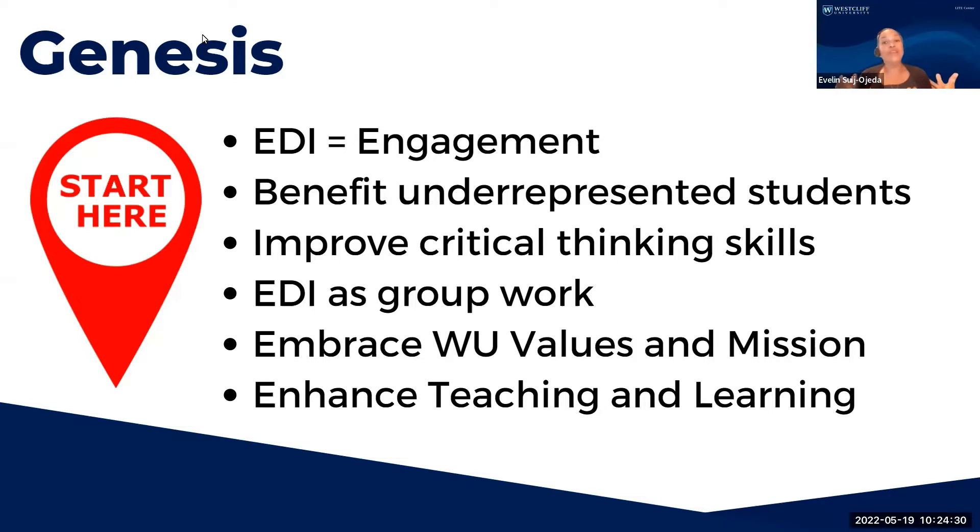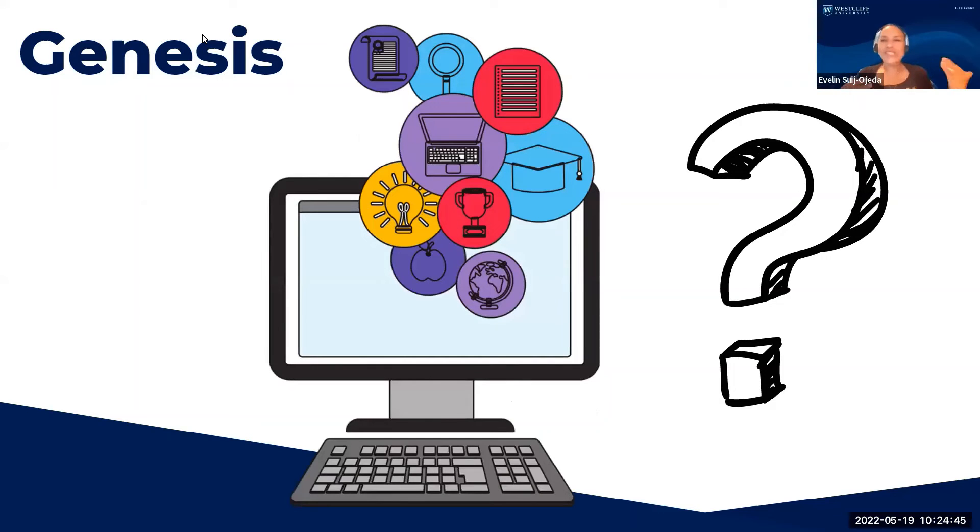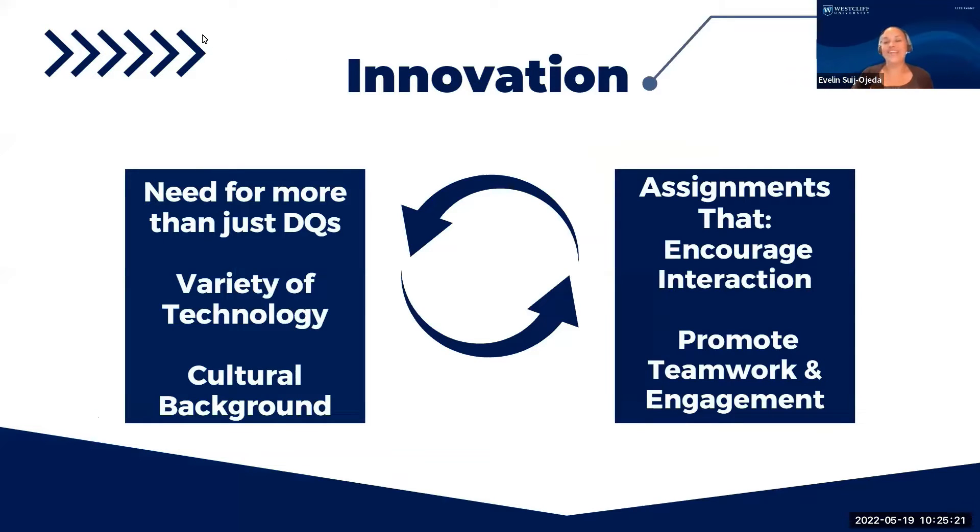Equally important, we needed to fulfill the Westcliff University mission to empower students around the world — since we have a quite diverse student body — to the ultimate goal of improving teaching and learning. So we started questioning the curriculum and taking a hard look at the courses we offer at the College of Business. We realized that discussion questions were not really conversational; they were more content-based, and assignments had not much technology — only some PowerPoint and Word assignments. We also realized that assignments lacked peer-to-peer interaction and didn't have much teamwork and engagement between classmates, and that's why we realized we needed to innovate our curriculum.